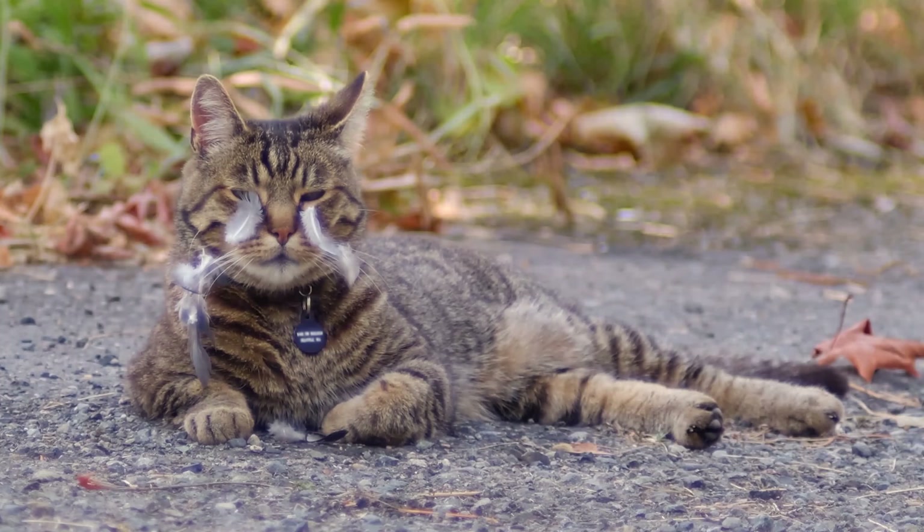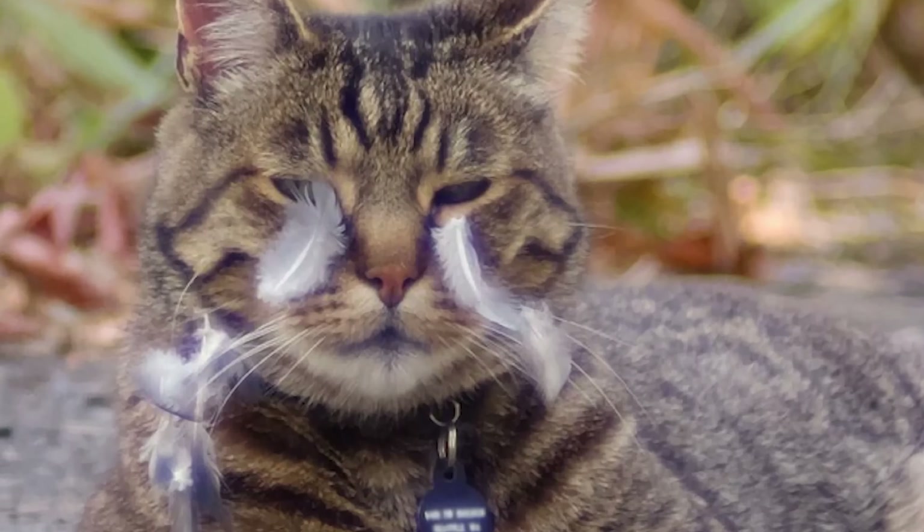If the bird isn't killed from colliding into the glass, its injury may cripple its flight abilities, allowing outdoor cats and other local animals to have an easy flightless meal. So this video is for you — homeowners who want to make a difference without compromising too much.